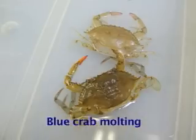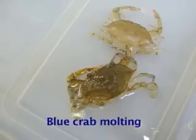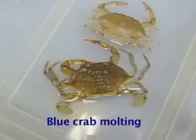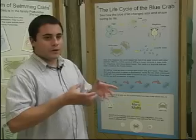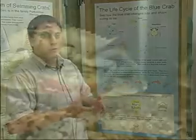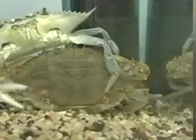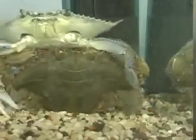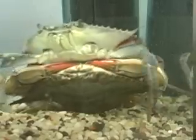The males will continually do this, but the females have a terminal molt and that's when they become mature. Their last molt is right when they become mature, and right before that — right before they become mature — they'll find a mate, a male. They'll mate while she is soft, and then when she hardens up, she's now a mature female crab with the ability to make eggs.